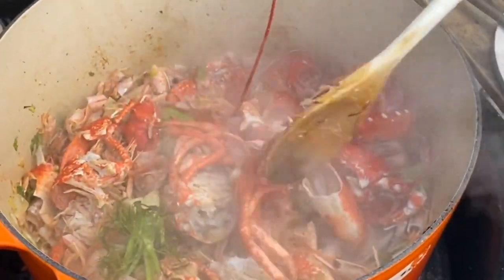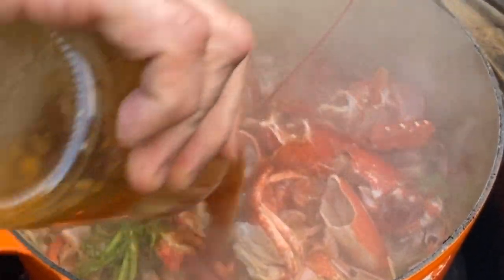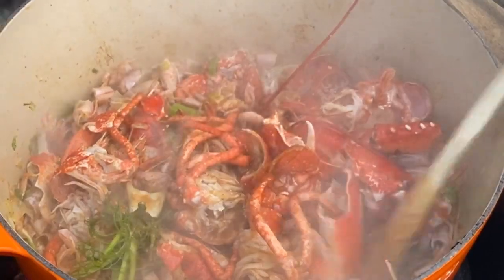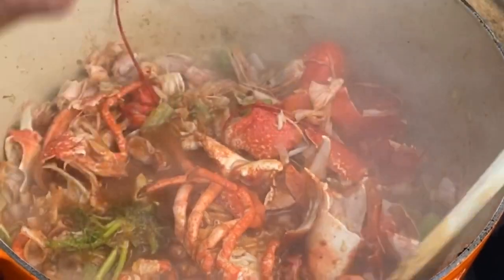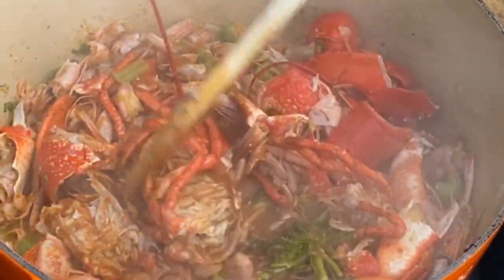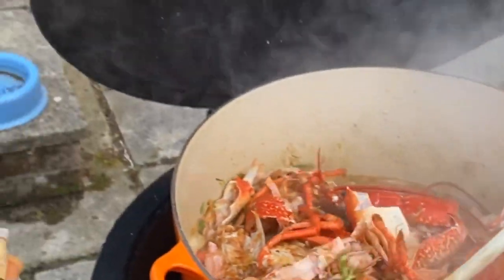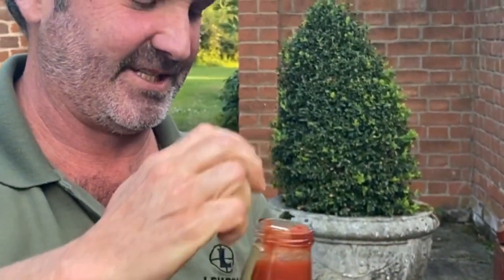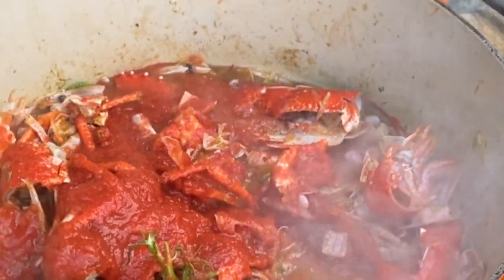Before we go any further, I've got some bottled langoustine broth here — in it goes, one, two — and tomato passata, which I can't open... I've got it. Oh my gosh, smell that — it's amazing, isn't it? It's already not very complex.